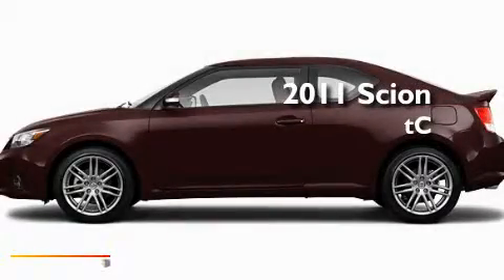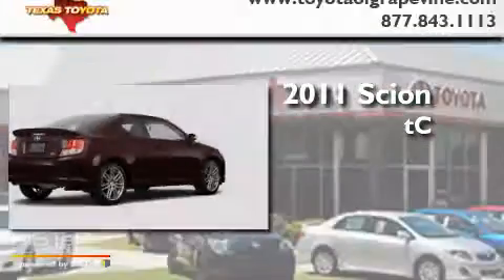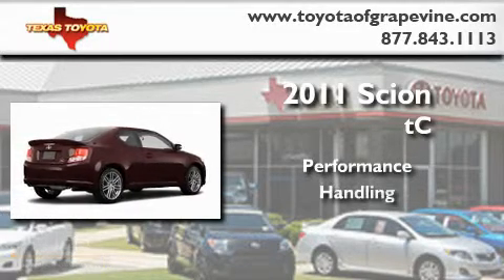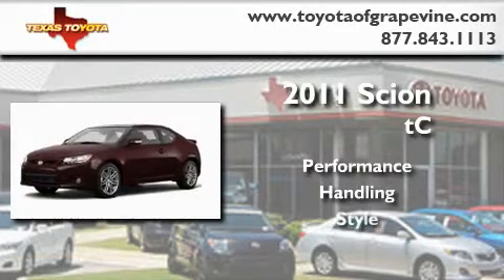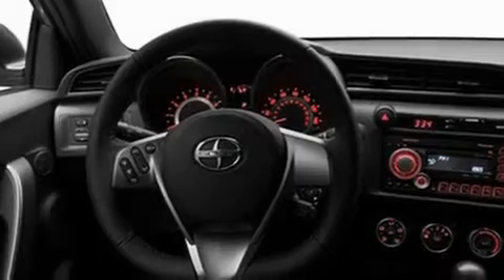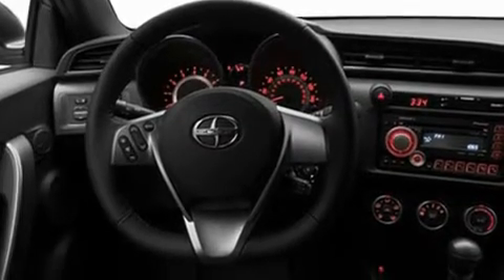This is a brand new 2011 Scion TC. Its top features include a seat with memory presets, a moonroof, cruise control, and a premium audio system.